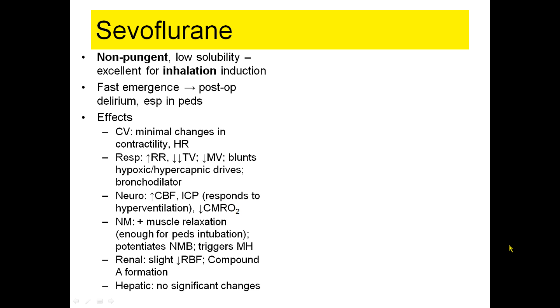Sevoflurane does cause some muscle relaxation — enough that you could actually intubate children with just sevoflurane — and it potentiates neuromuscular blockade and triggers malignant hyperthermia.